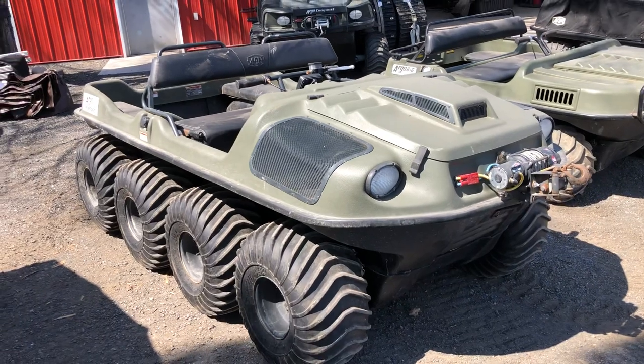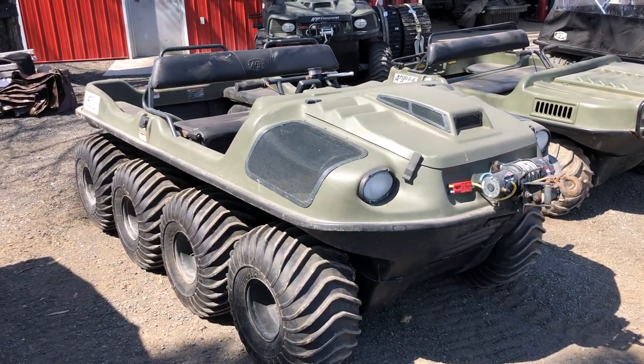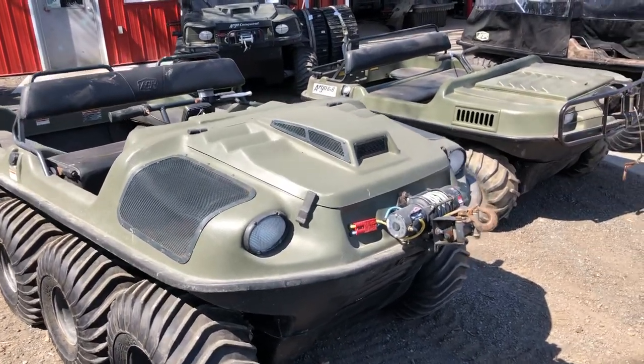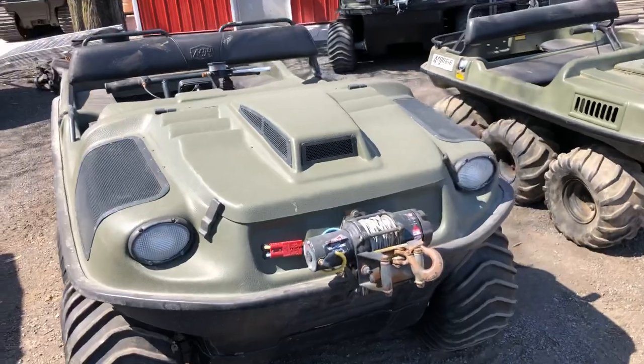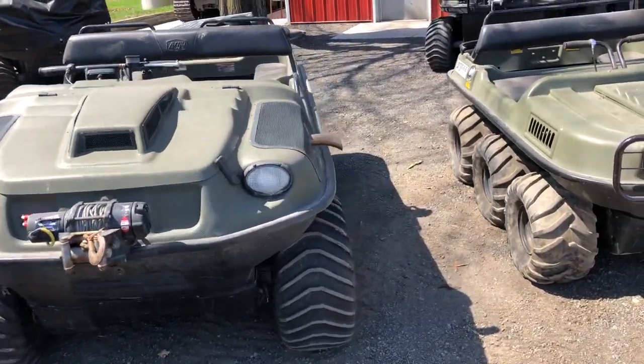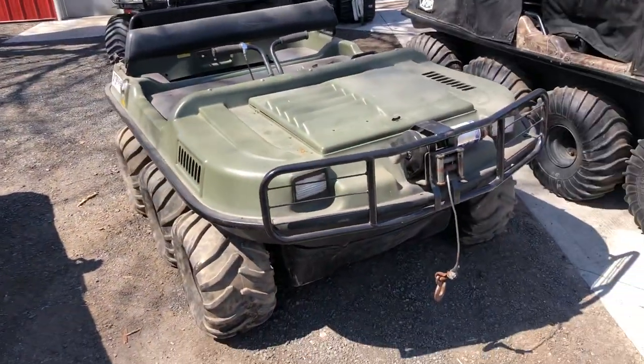2018 Avenger, liquid-cooled Kohler, Admiral transmission. This unit is showing just over 300 hours. It comes with everything you see here in the picture, so it comes with a winch — that's about it on this one for extras.